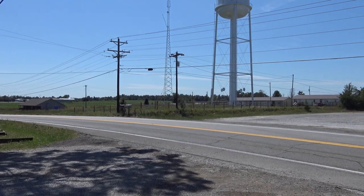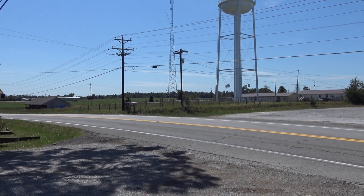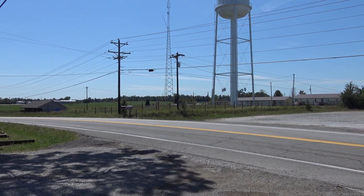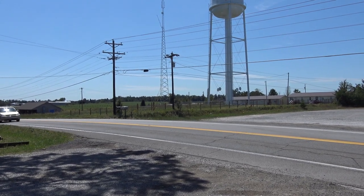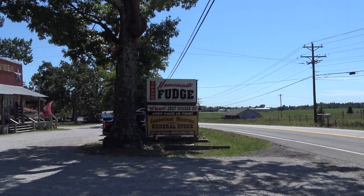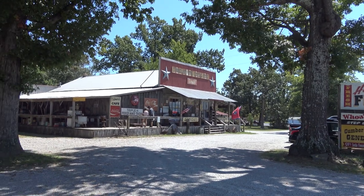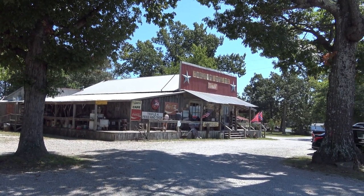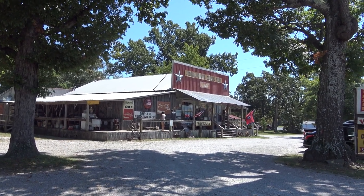Hello again everybody. Well today we are way out of the beaten path out in Clark Range, Tennessee, kind of on the Cumberland Plateau in between Knoxville and Nashville. We're gonna check out something interesting — I've been wanting to come to this place for a while. Say hello to the Cumberland Mountain General Store. Looks like it's been here for a while. I think we are gonna have a good old time. Let's go in and take a look and have some fun.